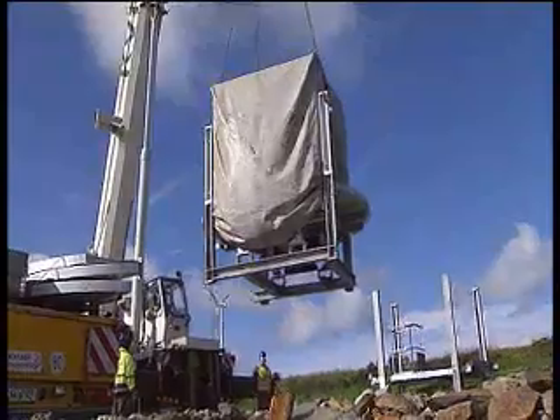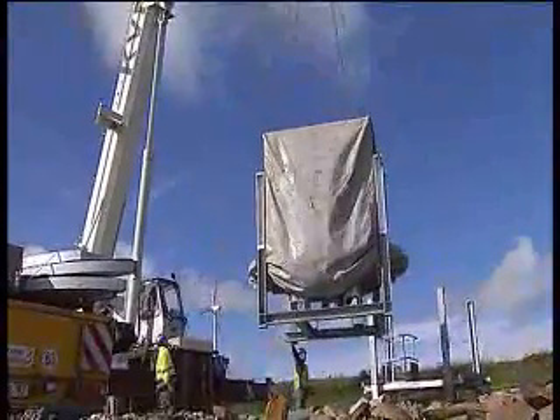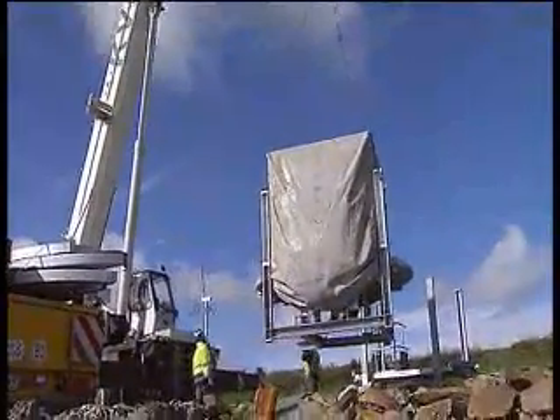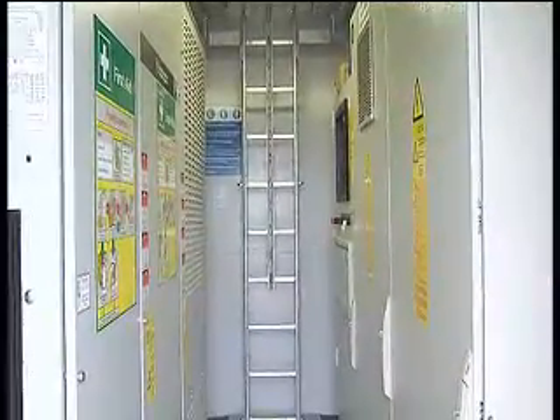The first component that arrives on site is an item we call the PPM module. It's a three-tier steel construction which is assembled and bolted together and then lifted onto the foundation. On this PPM module there are the electrical cabinets and the equipment for the actual working, and computers for information to be sent back to Airtricity and also to our facility in Germany.